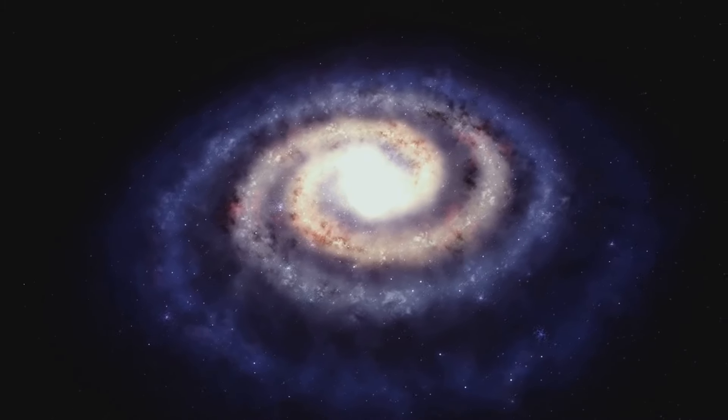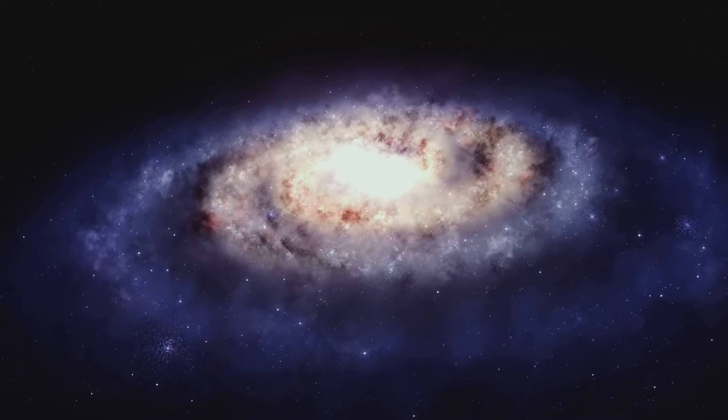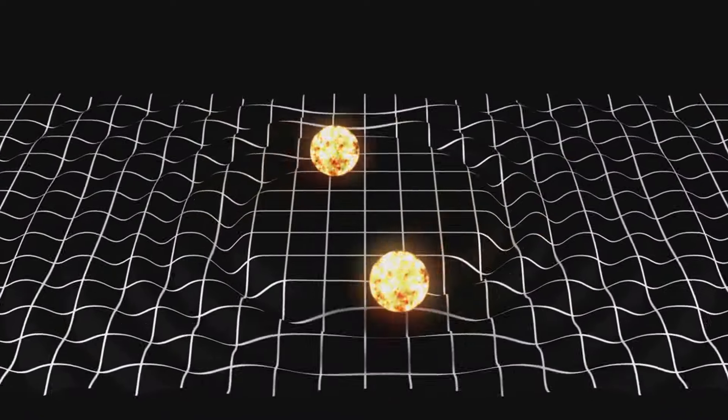We delved into the formation process of such a system, detailing how the stars align and interact — how over millions of years, the stars gradually arrange themselves in the characteristic isosceles triangle formation. This process is a testament to the beauty of celestial mechanics, the laws that govern the motion of celestial bodies. The isosceles triangle star system is also incredibly stable: despite the constant gravitational tug of war, the stars maintain their triangular formation and trace complex paths in space — a cosmic dance that never ends.